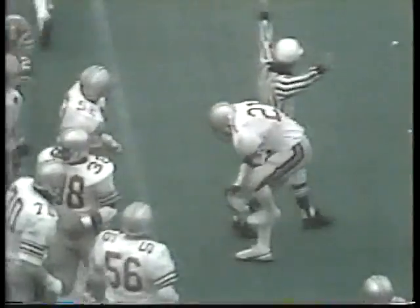59 seconds remaining. Sleister with the ball, hands it off to Johnson. Johnson finds a hole up the middle — he's got a first down to the 32. And Ohio calls timeout. Sleister back to pass, is in trouble, throws one — a little flip pass out to an outlet man, Ricky Johnson, and he's hit immediately.